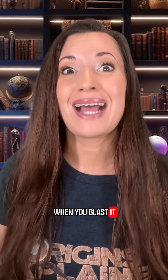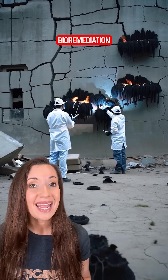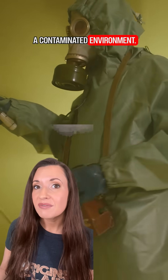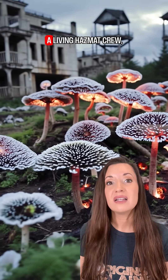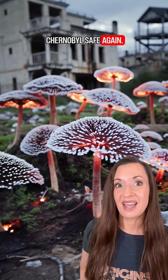This thing grows faster when you blast it with a nuclear death ray. Scientists think we can use it for bioremediation — basically using living things to clean up a contaminated environment. This fungus could be a living hazmat crew, eating the radioactivity and helping to make Chernobyl safe again.